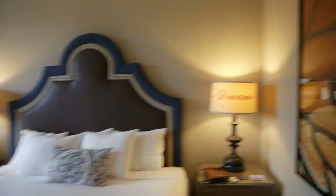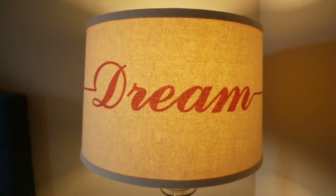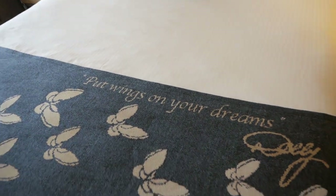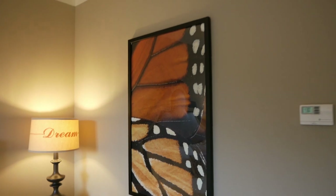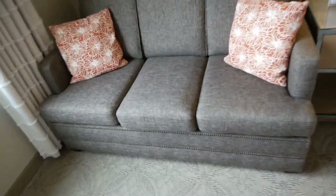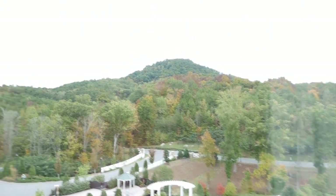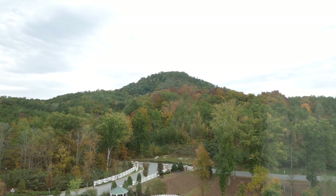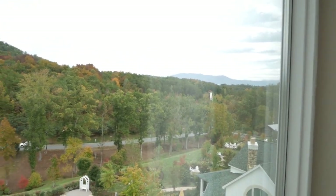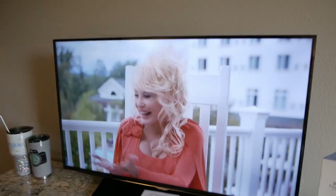We're in the DreamMore Resort — look at that. Check it out: there's the bed right there. 'Put wings on your dreams.' It's pretty neat in here. You've got a nice butterfly picture on the wall, a butterfly wing, and this cool bed with a giant headboard — that's pretty fancy. The couch pulls out into a bed. There's a window that looks out onto the mountain and down to the meadow. Pretty cool — you got some views. And you've got a TV — oh look, there's Dolly!